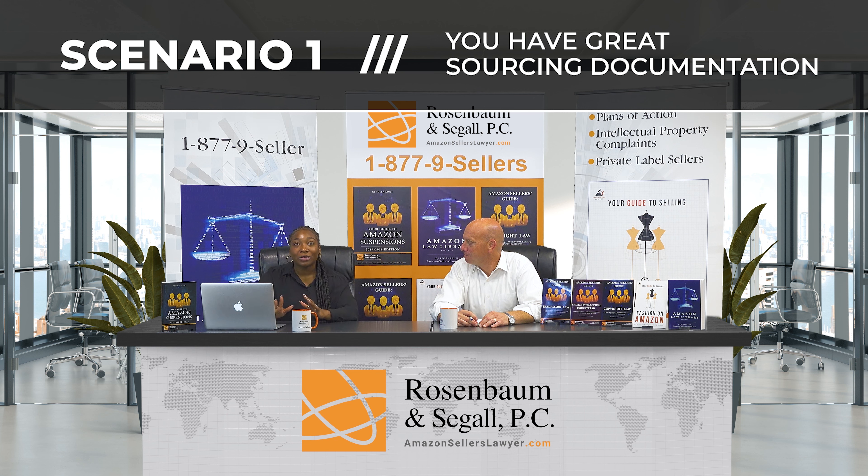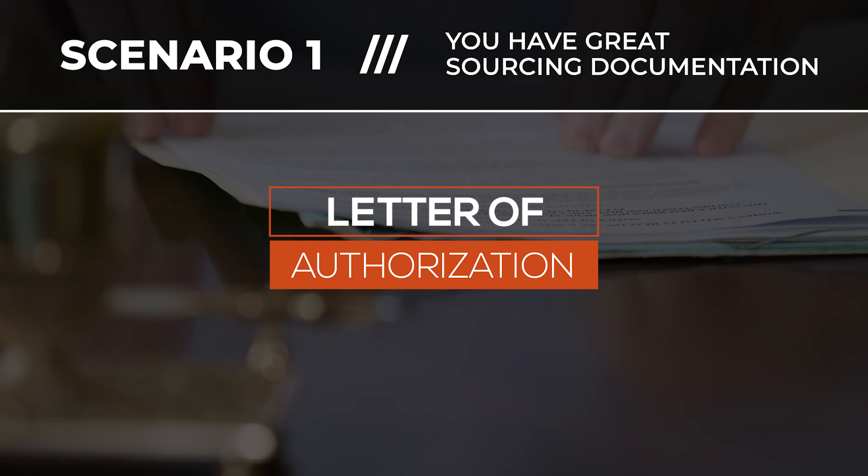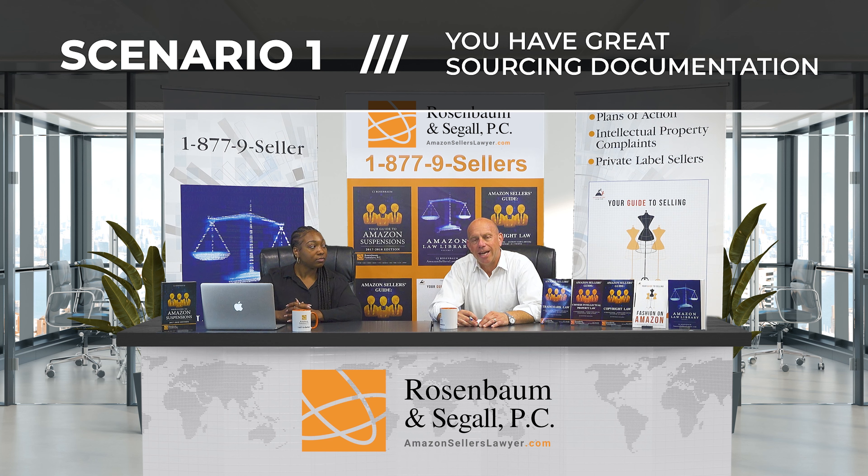Lastly, if you have them, this is the perfect opportunity to submit any letters of authorization from the brands, or even just documentation showing that you're authorized to sell the specific ASIN in question. That's how you handle it if you have sourcing documentation — invoices that show the items were paid for.